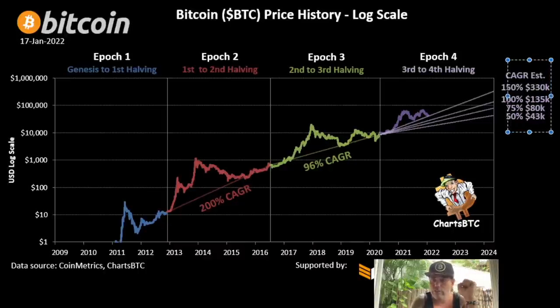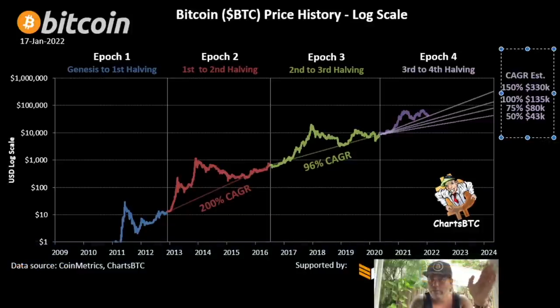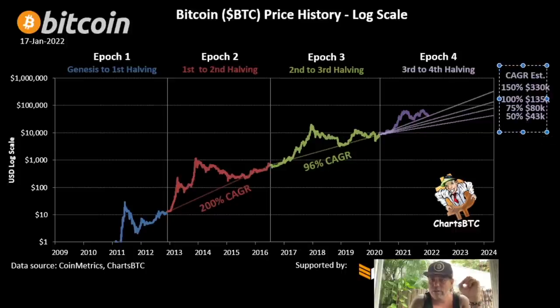Will it be the first CAGR line we are finding support on now — a 150% CAGR — which puts us at $330,000 per Bitcoin? If it's 100% CAGR that's a price of $135,000. The 75% CAGR scenario gives an $80,000 Bitcoin price. And even if we just do a 50% CAGR we would still be at $43k by 2024. Really interesting worst-case scenario chart — thanks Charles BTC for posting this.